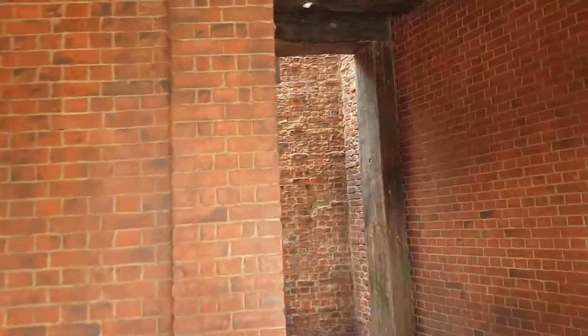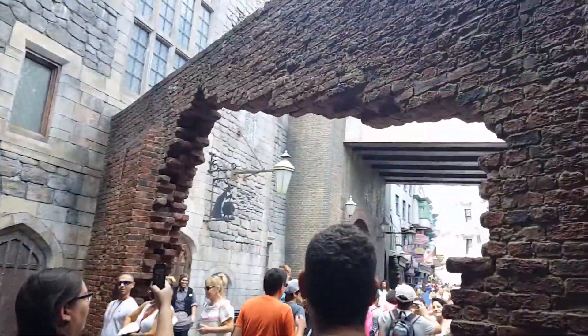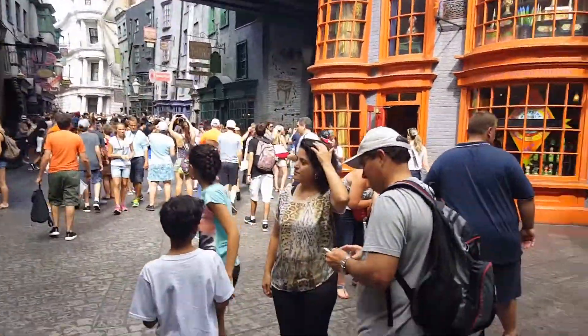We're thinking we found Diagon Alley, but we're not sure. Yeah! This is sweet! Honey, we found it. Yay!